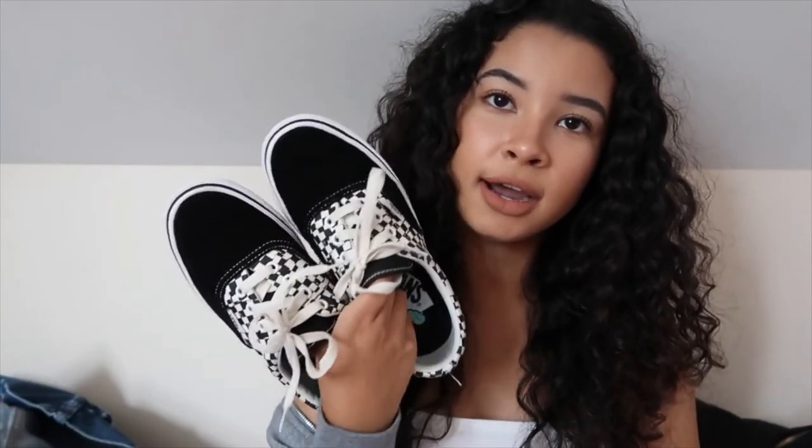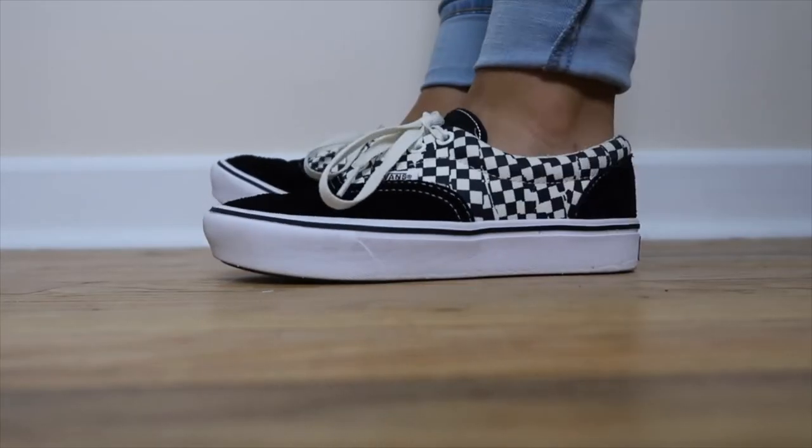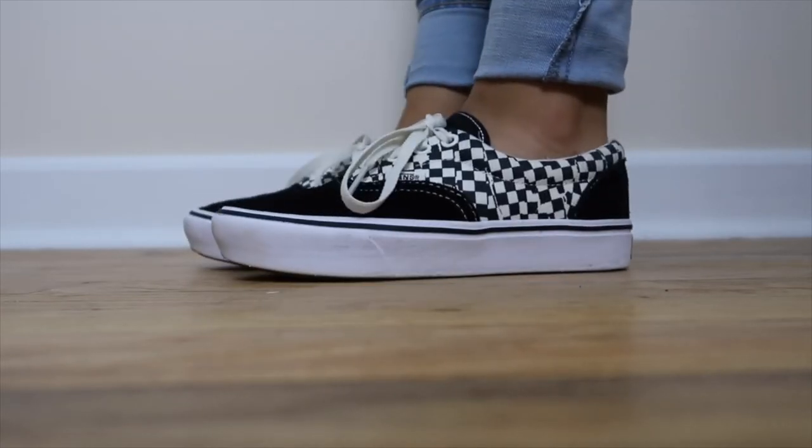These are the shoes — they were sent to me. I didn't see anything in the box, but thank you to the fans for sending them. They're super cute, I love them, and they're super comfortable.